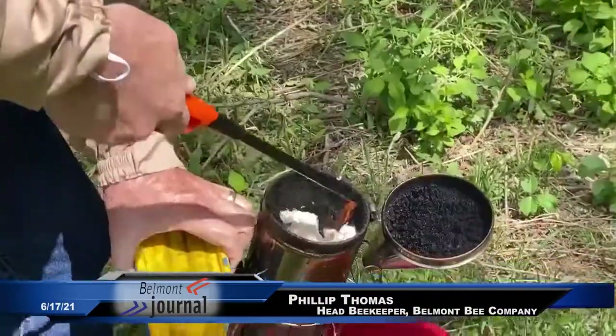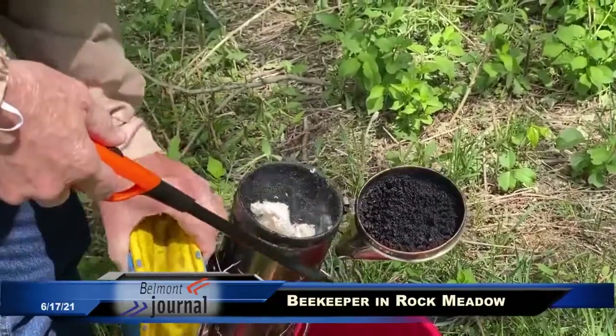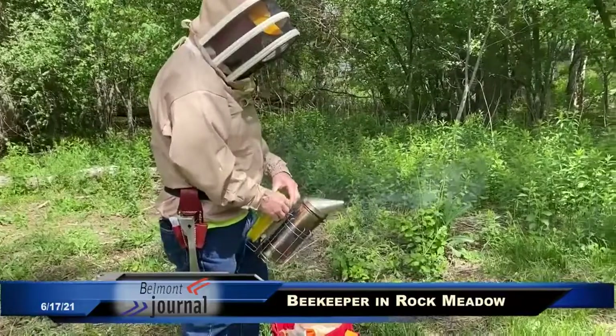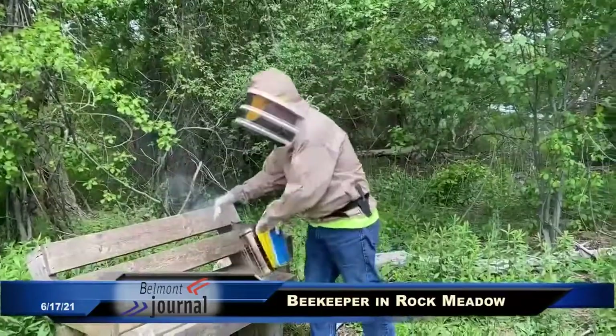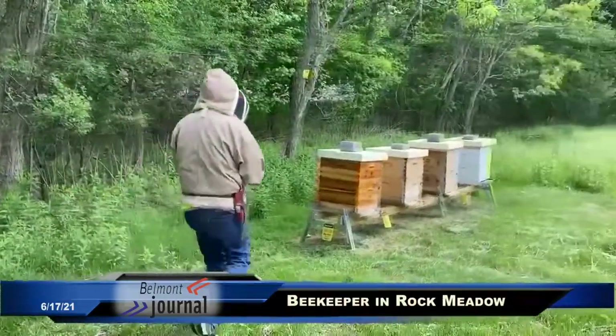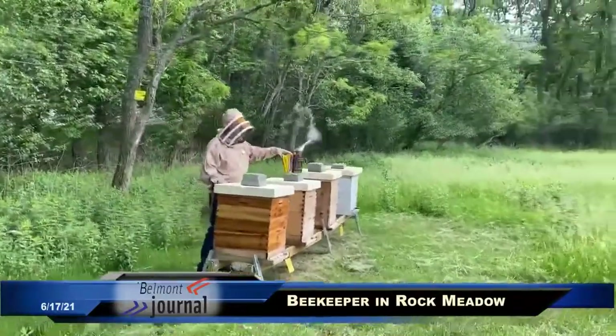We have about three hives here right now in Rock Meadow, but another one's soon to be. And then there's some other hives across the way, so we could get as much as six or eight. Each hive produces around 70 to 120 pounds of honey a year. We have to leave a lot of the honey in for the bees to eat during the wintertime, making sure they have at least one full box of honey, which is about 70 pounds or so.